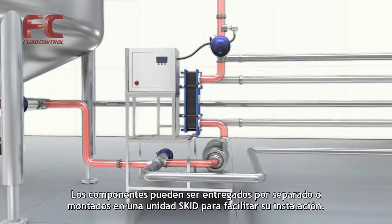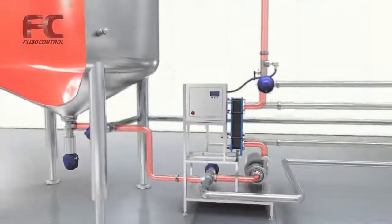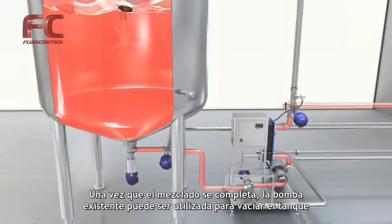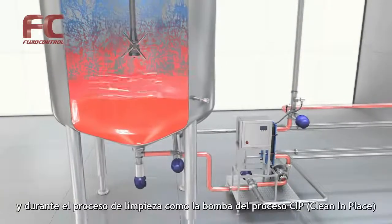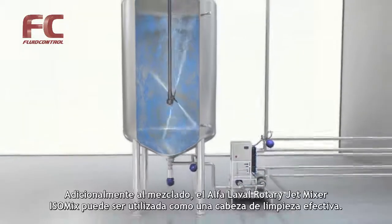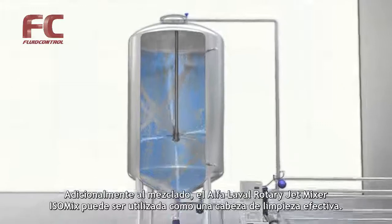The components can be delivered separately or as a skid-mounted unit for easy installation. After mixing is completed, the existing pump can then be used for emptying the tank and during cleaning as CIP's supply pump. In addition to mixing, the Alfa Laval Rotary Jet Mixer IsoMix can also be used as an effective tank cleaning machine.